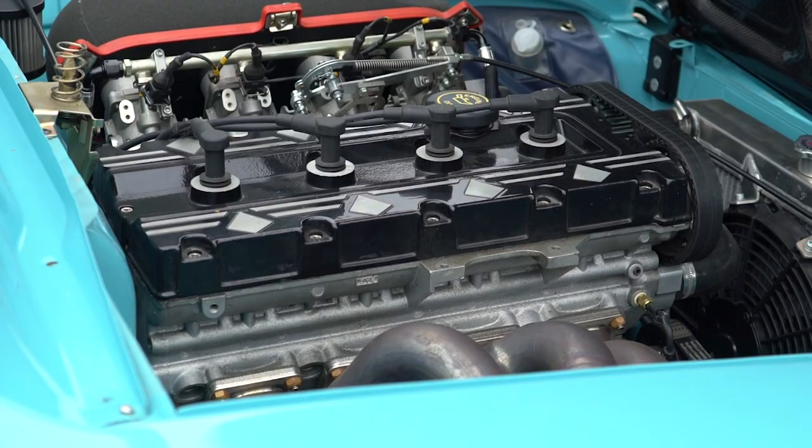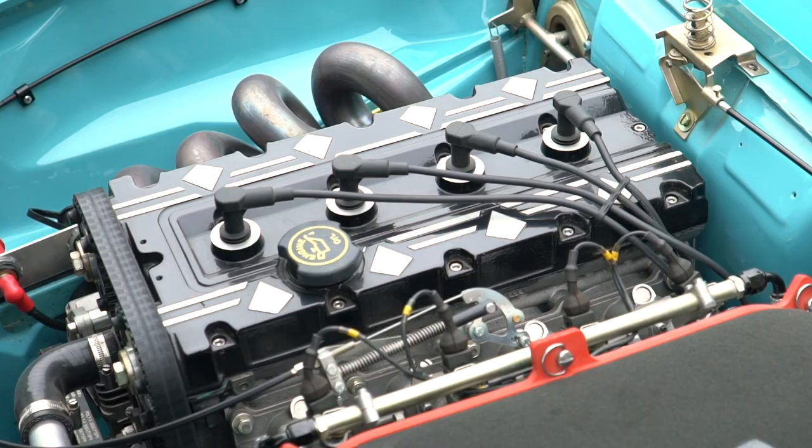It really offends the purists, which is something we love doing, mainly because it's not got an Alfa engine in it anymore. We've got a Millington Diamond engine — it's 2.7 litre producing 300 horsepower from a naturally aspirated four-cylinder, which is pretty insane. The power-to-weight is phenomenal because it's just shy of 900 kilos.